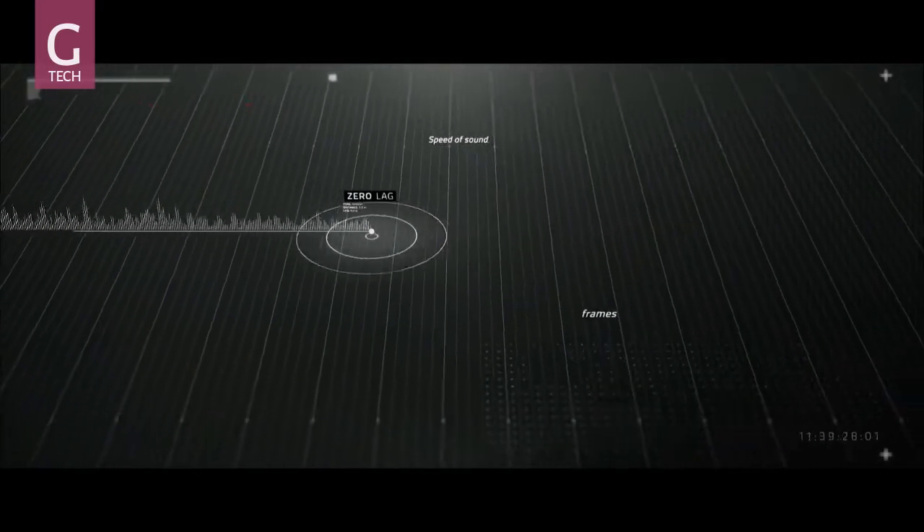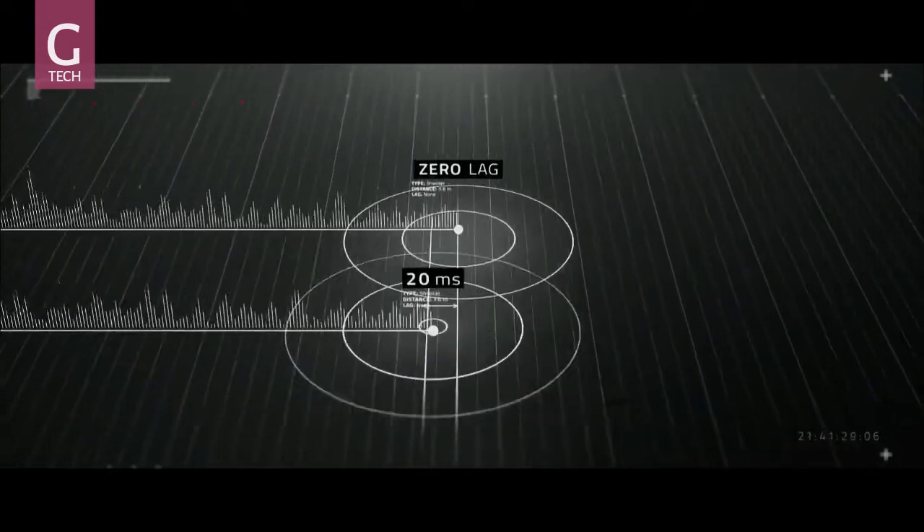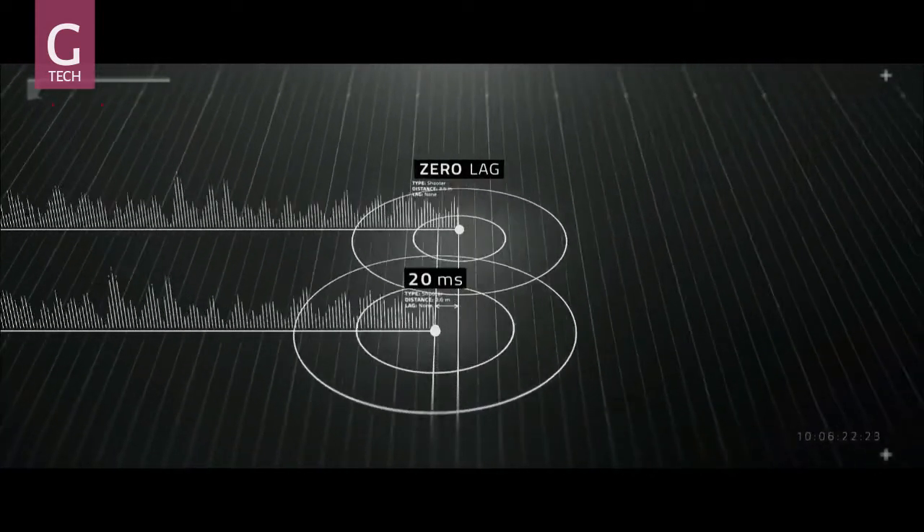With wireless technology, it's important to ensure that input latency is reduced to 100 milliseconds or less to avoid a noticeable lag. Input latency of less than 20 milliseconds is imperceptible to the human brain.